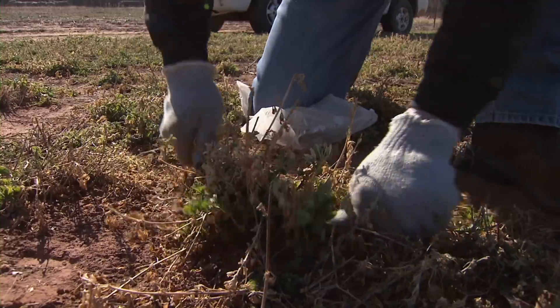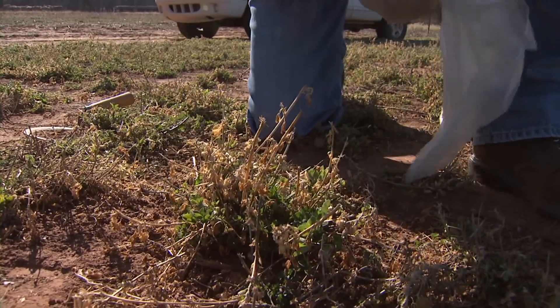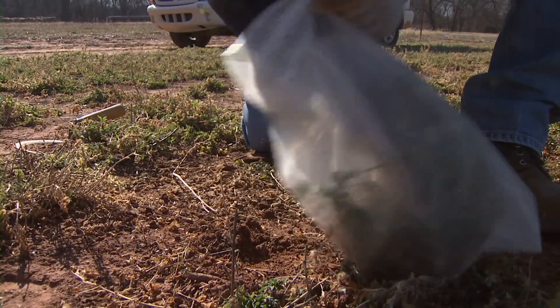Right now we're looking at probably two-inch alfalfa, maybe three-inch, in a lot of areas. That's not very tall, so we don't have very much foliage, and we've got relatively high populations — one to two larvae per stem.